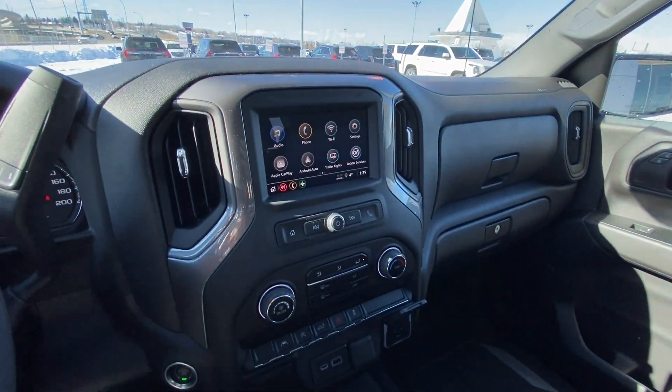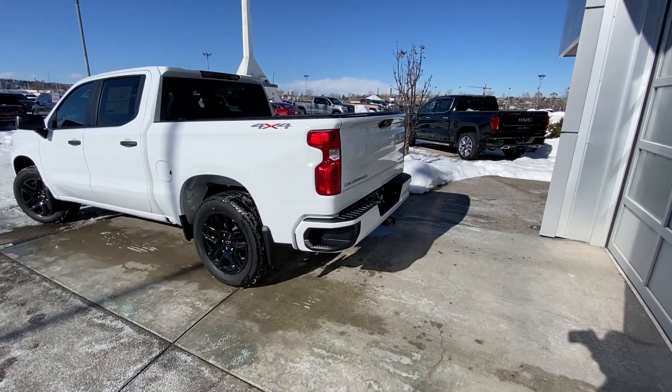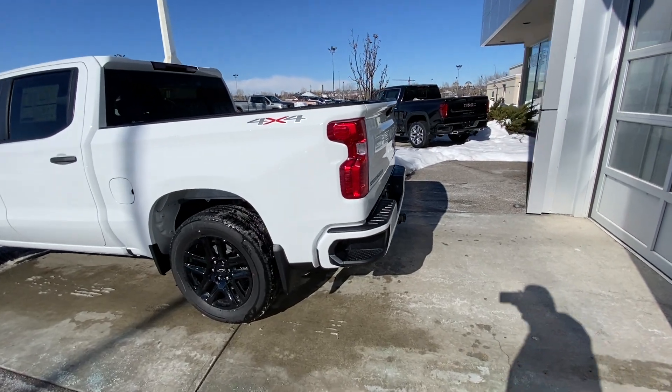Up front you have the 40/20/40 bench seat split, making this a six-passenger Silverado.